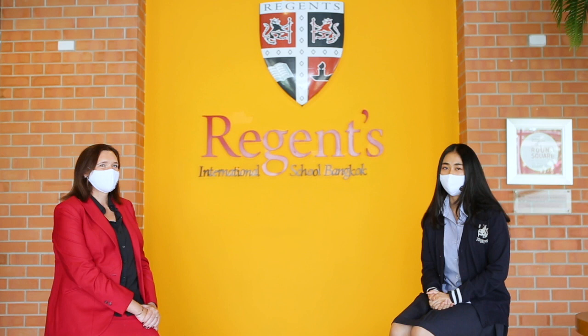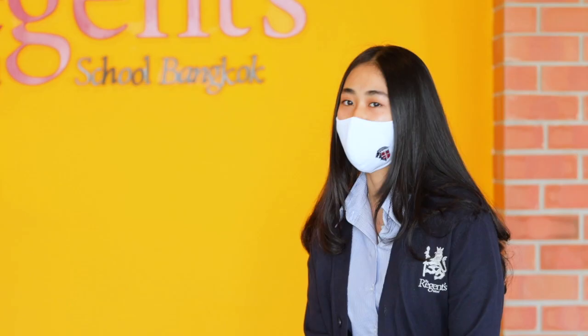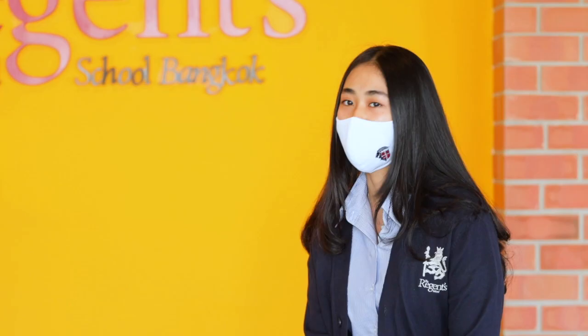Regents is amazing at preparing me for the real world. If someone was thinking of joining Regents School, what would you say to them? You're going to love it here — you'll absolutely love your experience here. Regents has been a home to me for 14 years and it's heartbreaking that I have to leave, but Regents will always be home to me and I'll definitely come back and visit if I can. I hope you've enjoyed finding out more about Regents Lang Suan Campus and the Regents family. Thank you everybody for joining us today and we look forward to hearing from you soon.